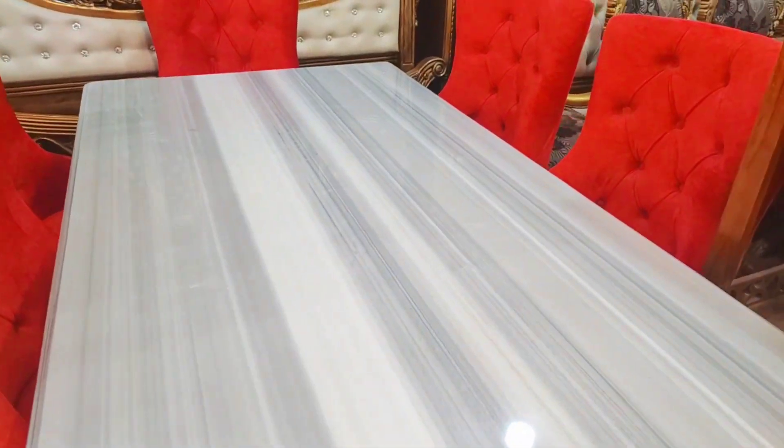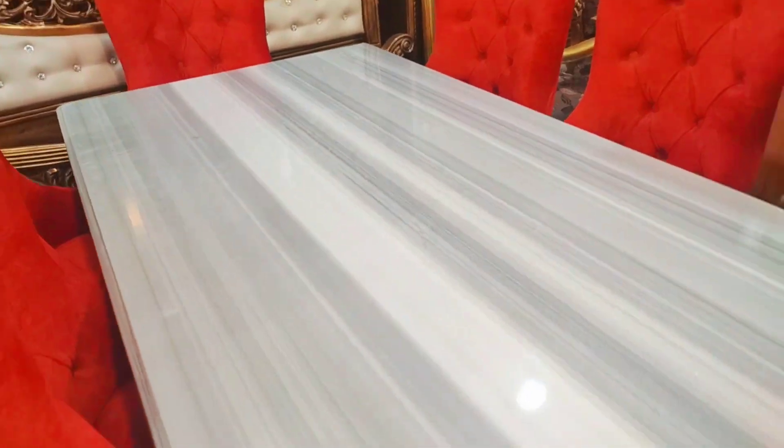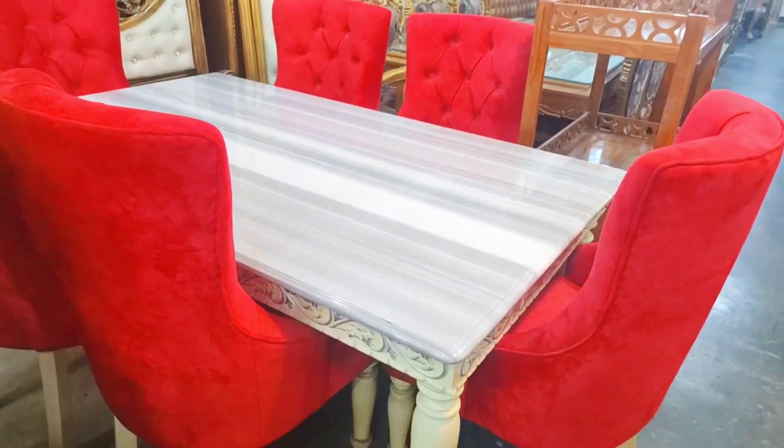We have seen the same quality, the same color. We have seen the same acrylic colors. As I mentioned, the beautiful finish was a small gallery.